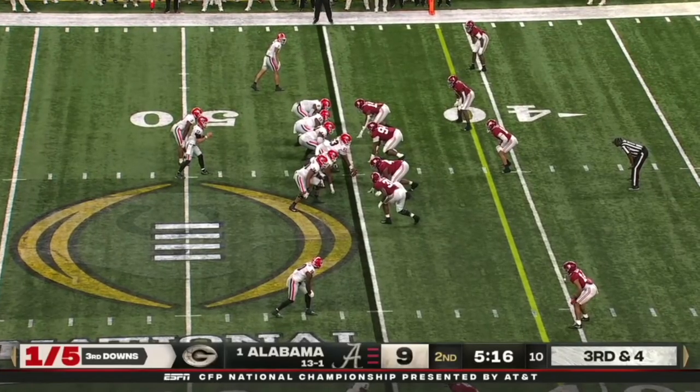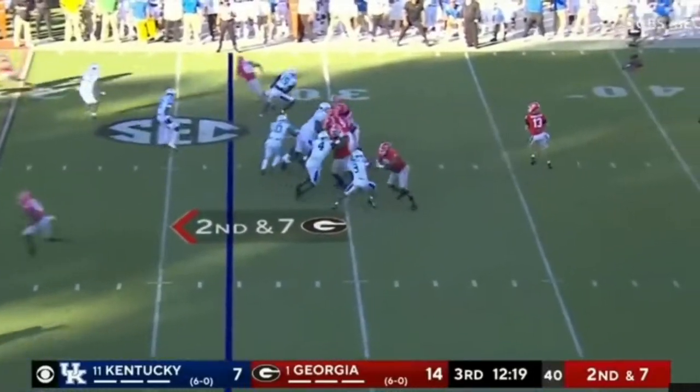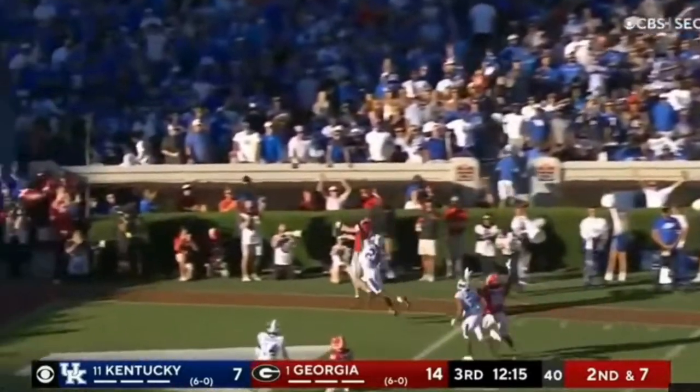Dogs need four on third. Mitchell — not gonna — drops back to the 36, pump fake, now hang it up in the corner, and McConkie goes against it!